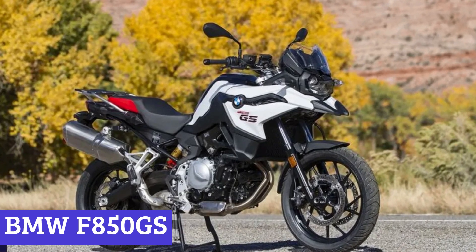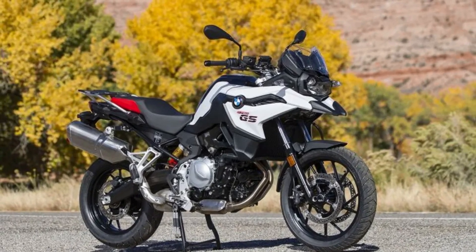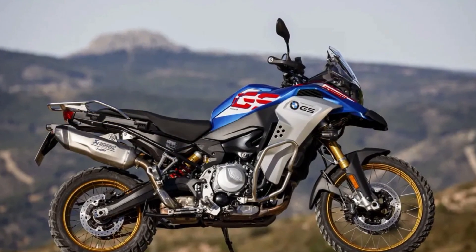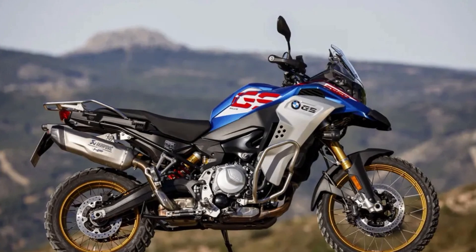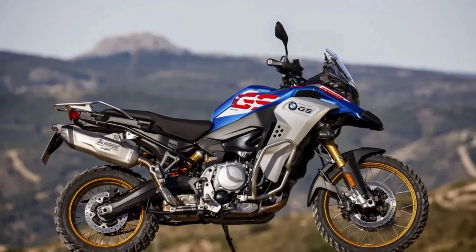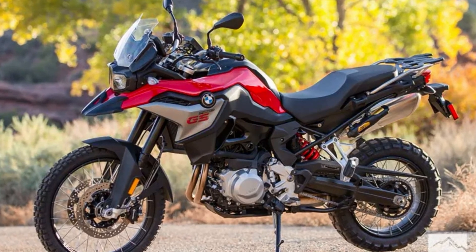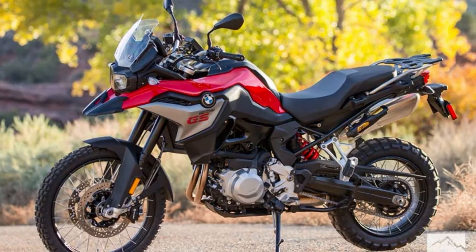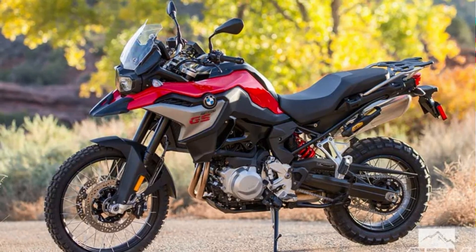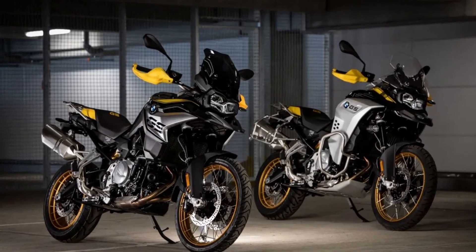Number 1: BMW F850GS. Riding the BMW F850GS is not just an experience — it's an adventure. With its sleek design and powerful engine, this motorcycle is designed to quench your thirst for challenges, pushing your limits to the edge. Every detail in its construction is meticulously crafted, ensuring that the bike is not just a machine, but a work of art. As a middleweight adventure bike, the F850GS boasts an impressive 853cc inline two-cylinder engine that delivers a commanding performance with the power to take you anywhere you want to go.